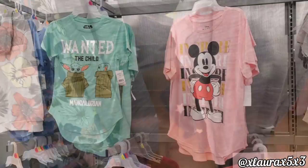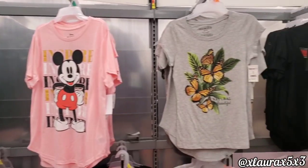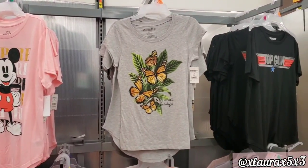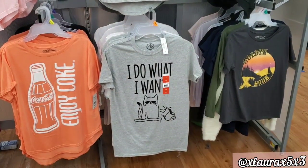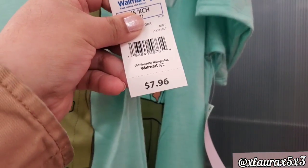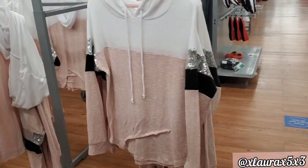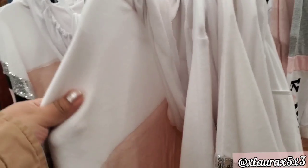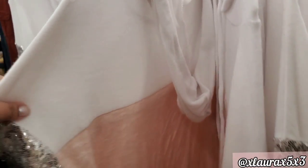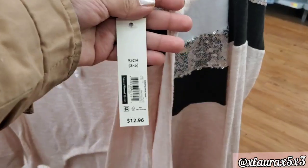Moving on to clothes — they have lots of graphic tees at $7.96. Baby Yoda is everywhere and very popular right now. I thought these pullover sweaters were really pretty; I love the colors. They have a drawstring hoodie with some sequins on the arm area — $12.96 — really cute, by No Boundaries.